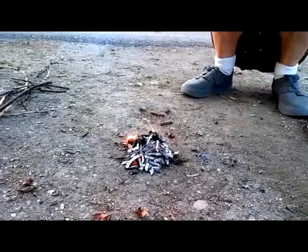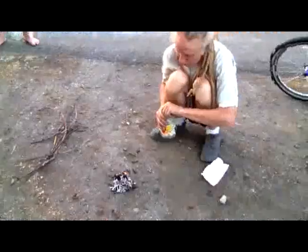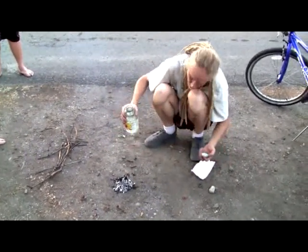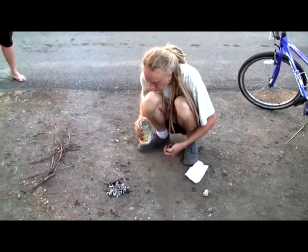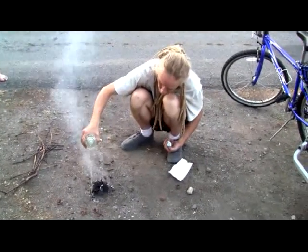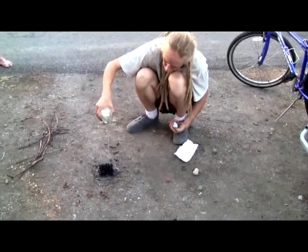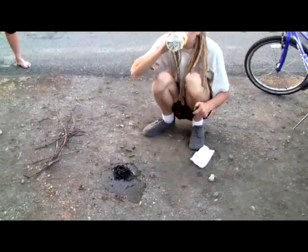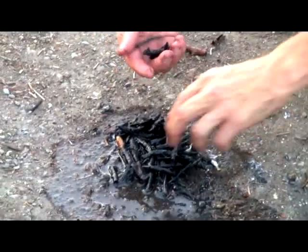Down to the point where it looks like I'm going to douse it — I'm ready to make some biochar. It's getting smoky all the way out, but there's a lot of ash. Look at all that biochar I just created!